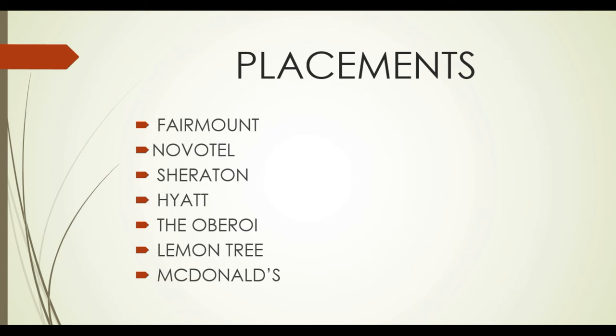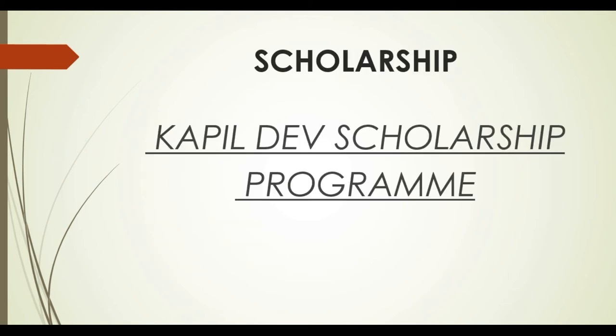Now let's talk about the scholarship program. There is a scholarship program here with different categories. There are various eligibility criteria — if you have good marks or belong to a specific category, you may qualify. There is also a general category, though there are more requirements for that. You don't have to pay for the scholarship; you can receive one if you meet all the criteria.